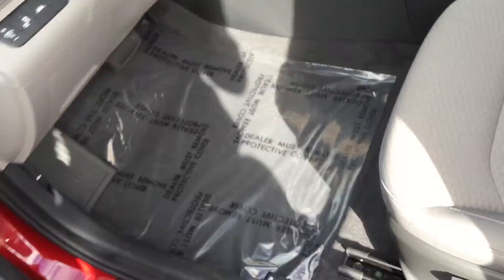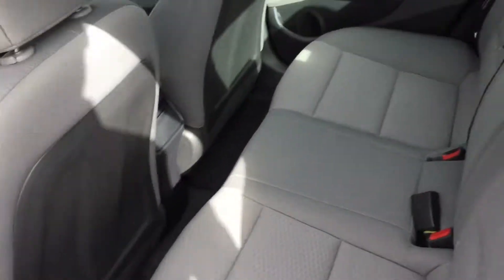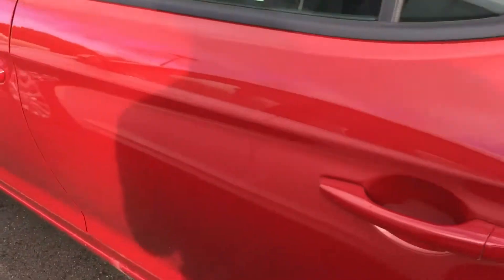Let's take a look in the back. This here is the back seat — you're looking at a cloth interior. This vehicle does also have a leather wrapped steering wheel and shift knob.